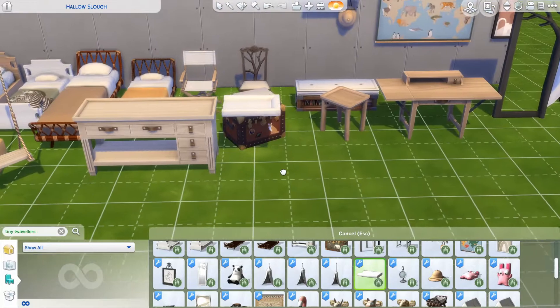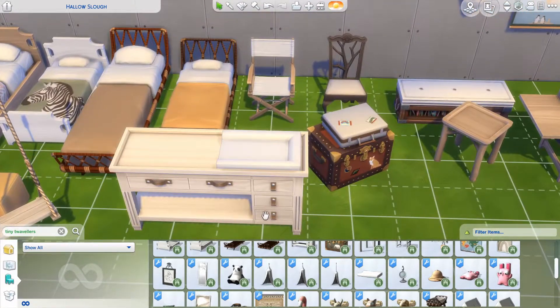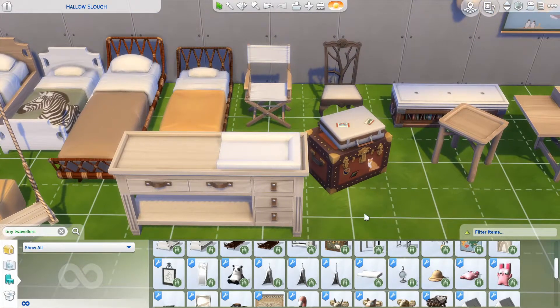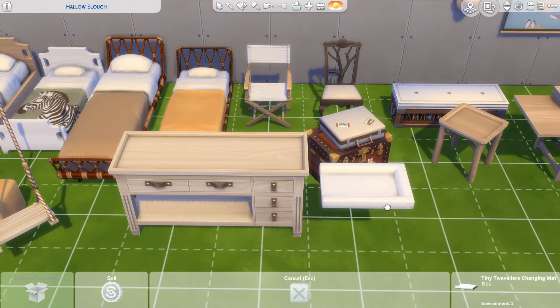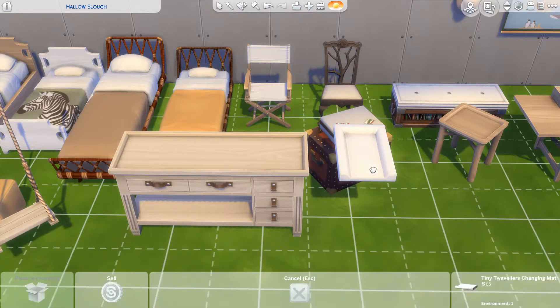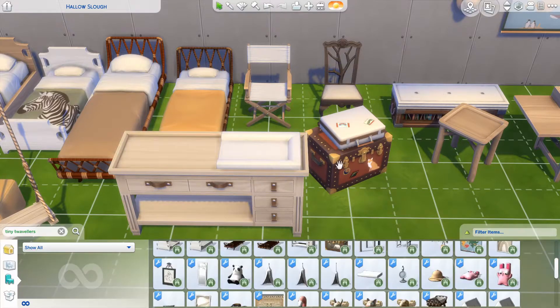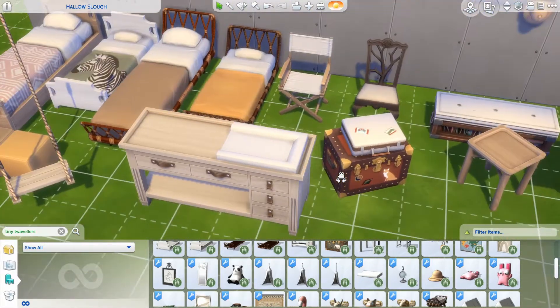This is actually for the changing table, and this is one of those items that's the main reason I never get sets as a merged file — because I want to throw this out. It belongs with the set, but I don't like stuff that has just one use. I literally cannot use this for anything but this changing table, which is so sad. I'm not bashing the quality in any way — the quality of everything here is incredible.